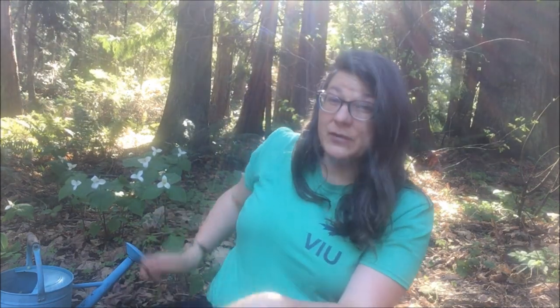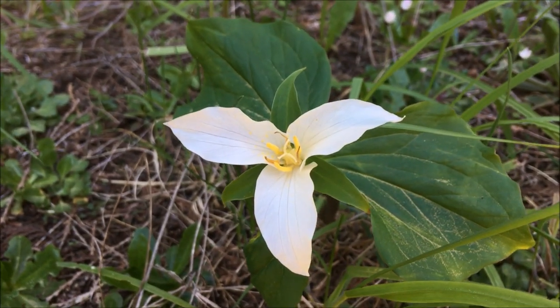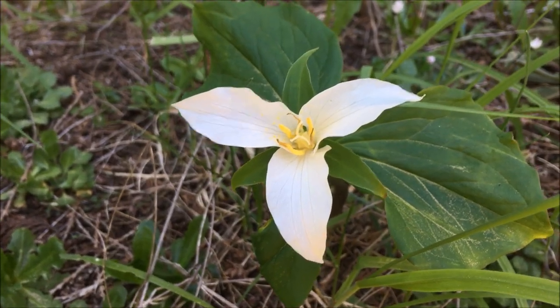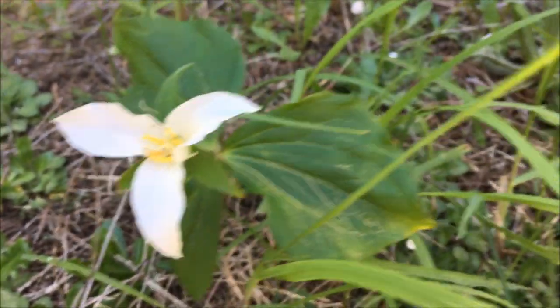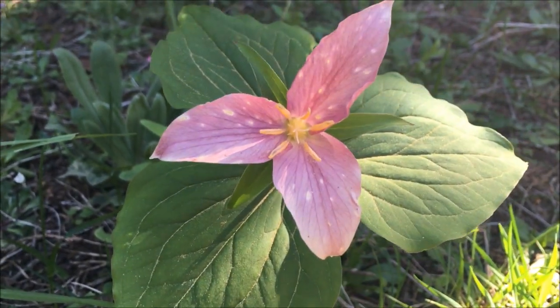The cool thing, if you have trilliums, is that when this one gets pollinated it's going to turn a different color — I'll show you a little bit of that before we go. Have a good week, everybody. Go pollinate some flowers and I'll see you at the next virtual field trip. Bye! So this trillium is white because it hasn't been pollinated, and this one is purple because it has been. Cool, huh?